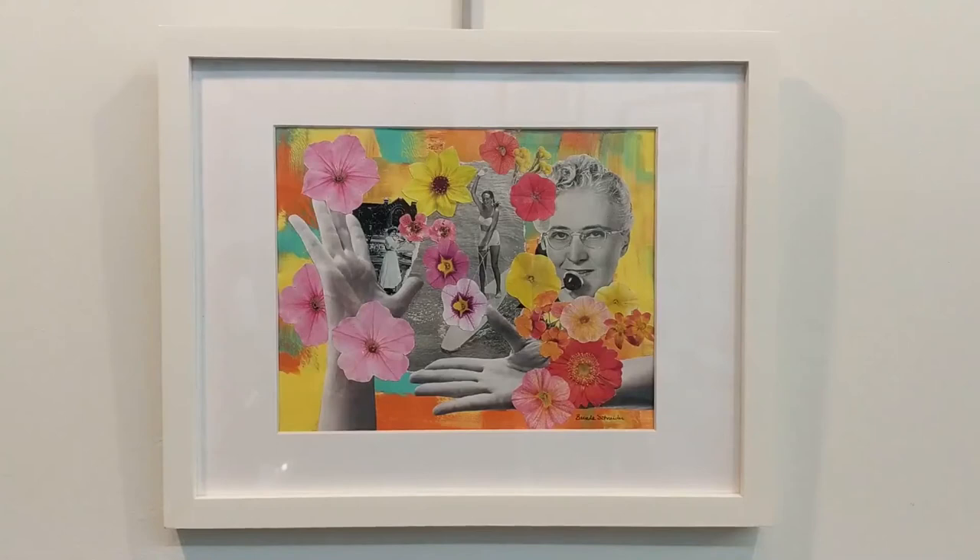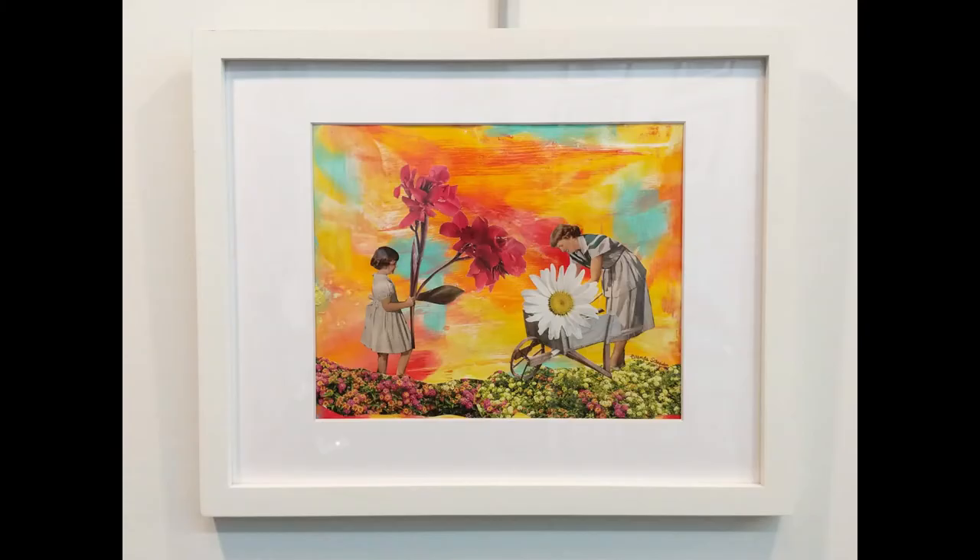Give the Little Lady a Big Hand is a collage piece by artist Brenda Schneider. We love this mix of black and white imagery and the mix of the flowers and the vintage images showing women in a variety of different roles.